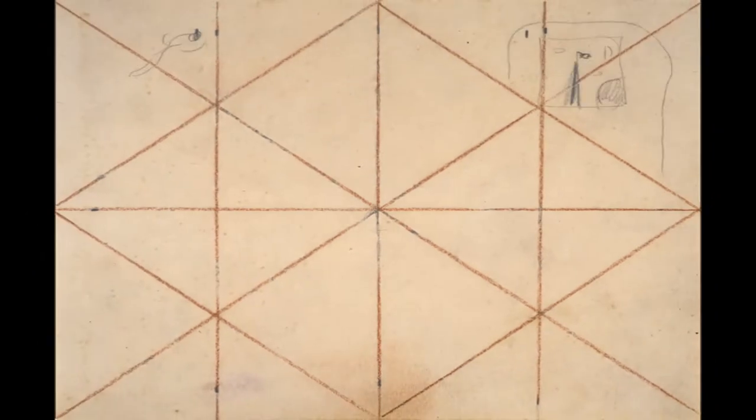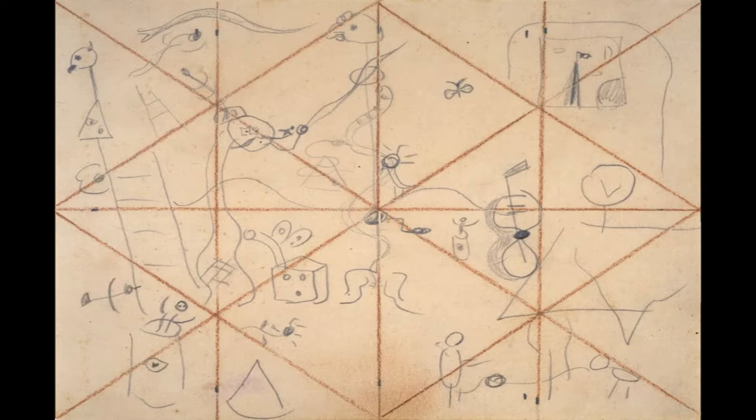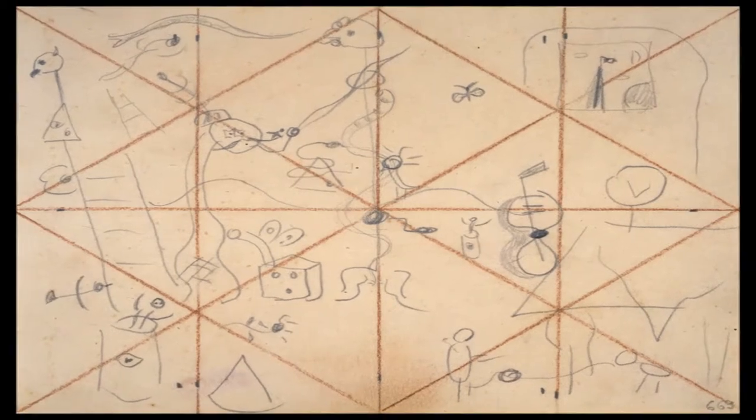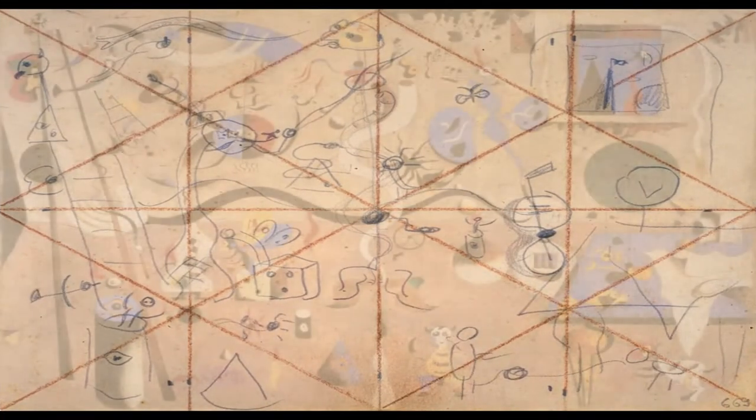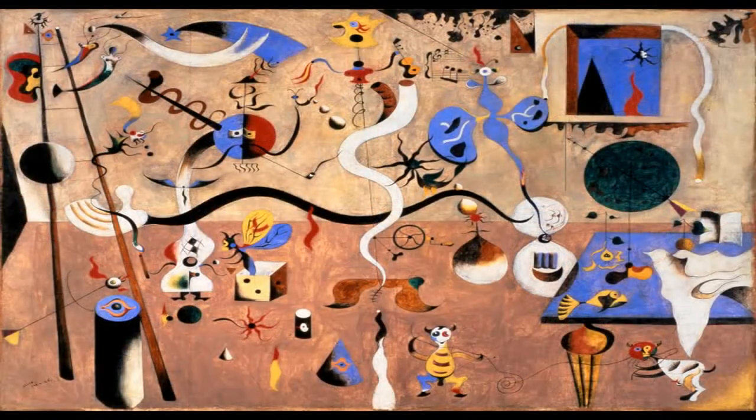I made preliminary sketches of the general layout of the painting so that I'd know just where everything was going to go. Then, after having thought about it for a long time, I started painting and making changes as I went along.